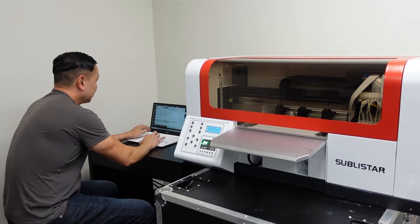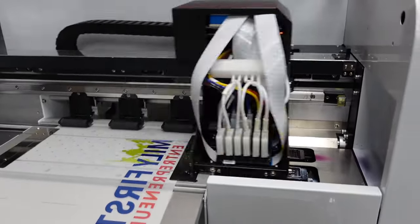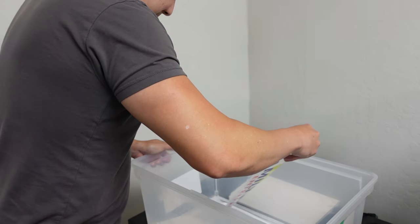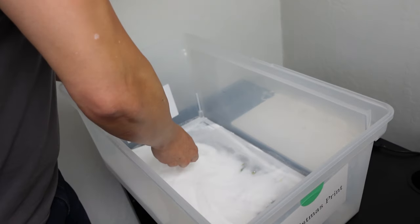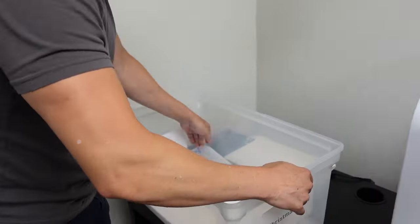So first off, I load the design to the printer and print it out on this film. Then I place the film in a container of special DTF powder. This step is important because this powder acts like an adhesive, which allows the ink to bond securely with the fabric of your garment. You can see here that the powder sticks to the ink, kind of like glue.